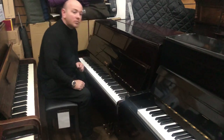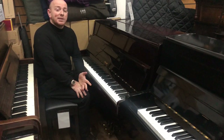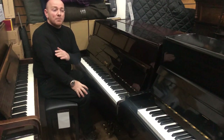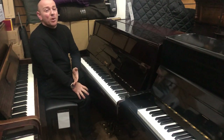Folks, if you want to come down and try this piano out, do give us a call on 01623 657 301, or just come down — the shop's always open Monday to Saturday, 10 to 5, and on a Sunday 11 to 5 as well.